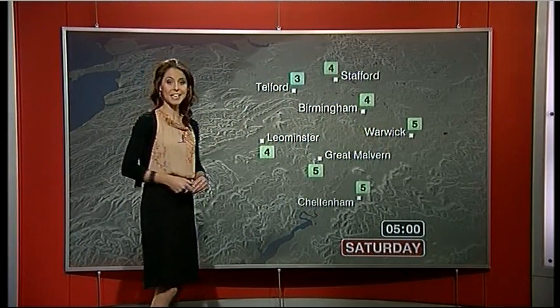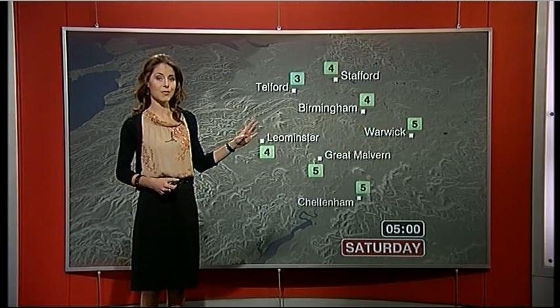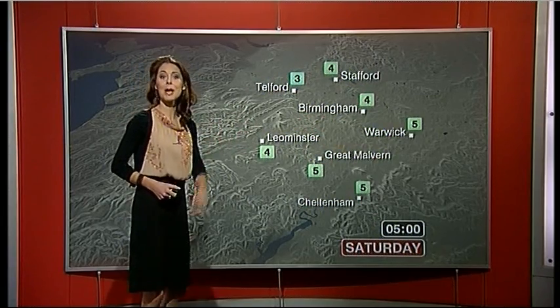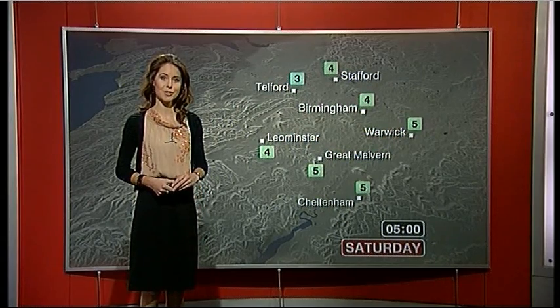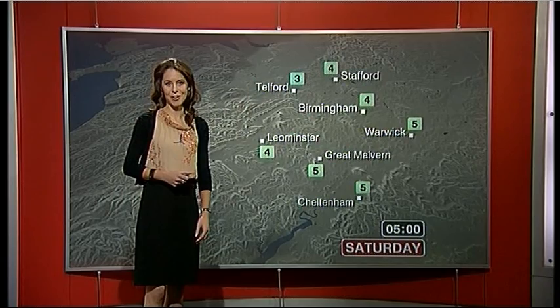It looks as though we're going into a dry and a clear night. Gardeners take note — we haven't seen figures like this for quite some time. Under clear skies, light winds, those temperatures will be plummeting. I think by dawn tomorrow morning some of us could be waking up to a touch of frost, and I think many of us are going to be reaching for that central heating button for the first time this weekend.